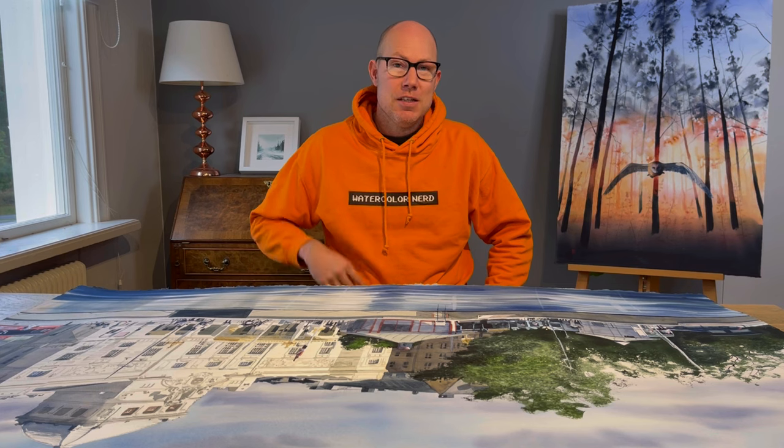Before we get started, I want to say that if you want to be a watercolor nerd like me and have a shirt like this, you have the possibility to get one of your own because I have some links down below to my merch. Check it out if you want to get one. Okay, let's go through my watercolors.